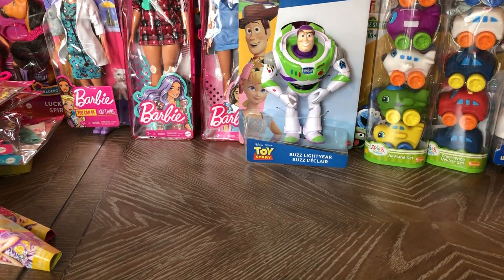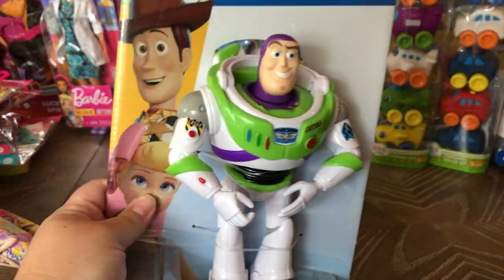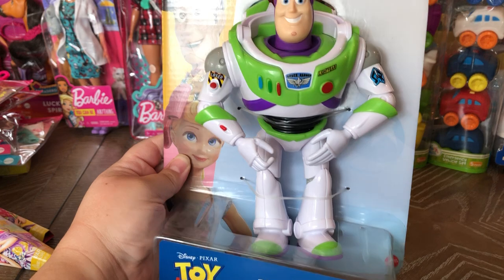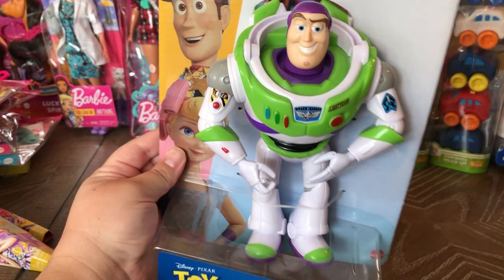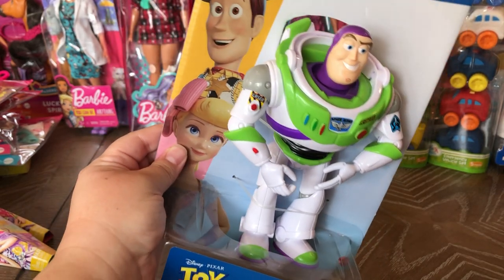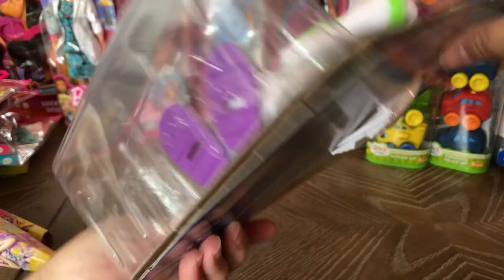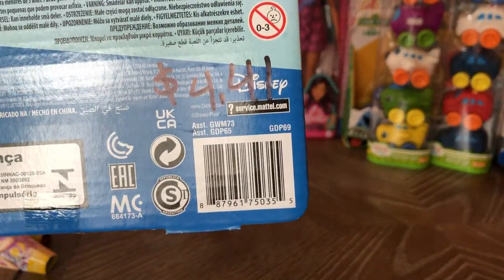I'm really excited about Buzz Lightyear — I'm doing a Buzz box and he's kind of hard to find on his own, usually paired with Woody or Bo Peep. He's normally $8.88 and most Walmarts I went to had him for about $7, so I passed. But at the last one I found him for $4.41.